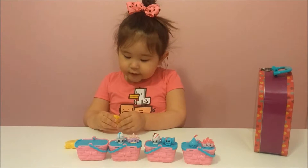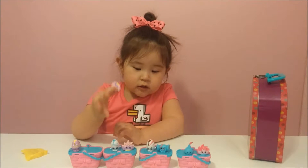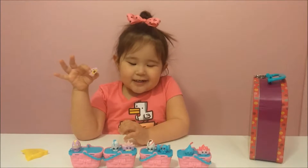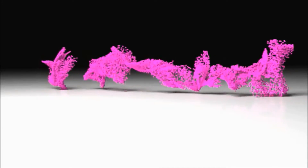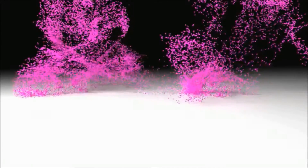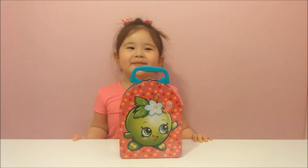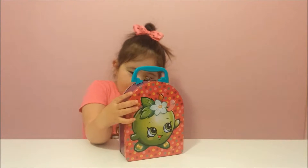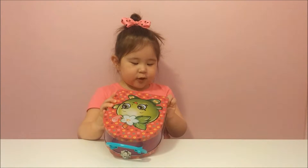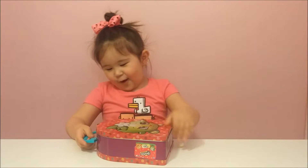Why don't they give me limited edition Googie anymore — the pink one? Hi guys, welcome to my channel! Today we have a Shopkins tin box. Let's open it!